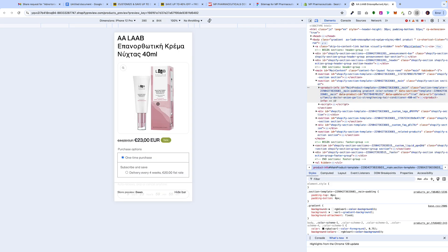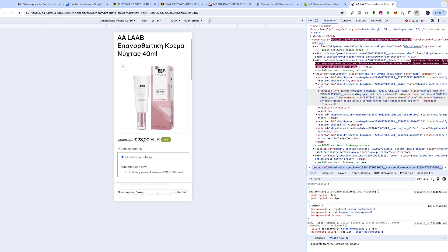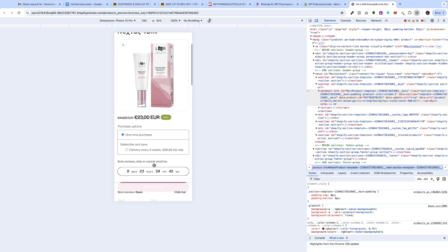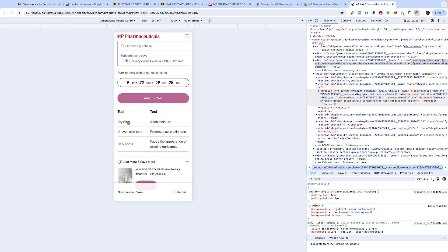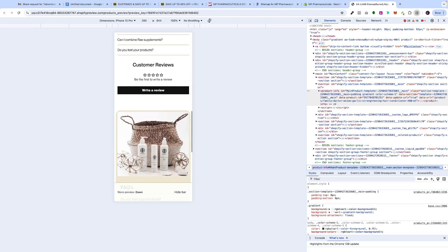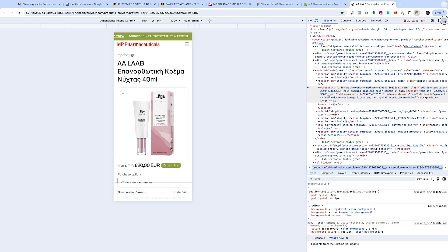Here on mobile we have the animated text marquee, the title, the zoom-in functionality which is very important, the price with the sale badge, the one-time and subscribe and save options, the countdown timer, and then above the call to action we're showing the benefits and the concerns. Then we have the upsell followed by the FAQ. Everything is tight, everything looks amazing, and we're really happy how this turned out.